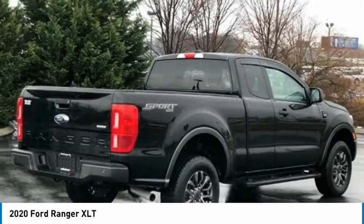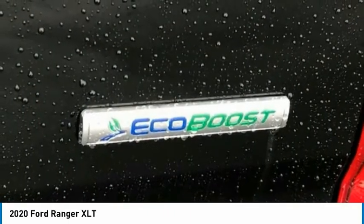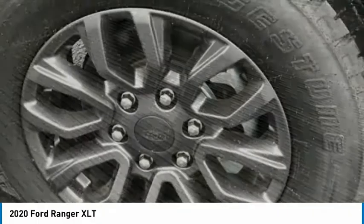Bluetooth. Low tire pressure warning. Cruise control. This vehicle offers reliability and good looks at a great price. So come in and take a test drive today.